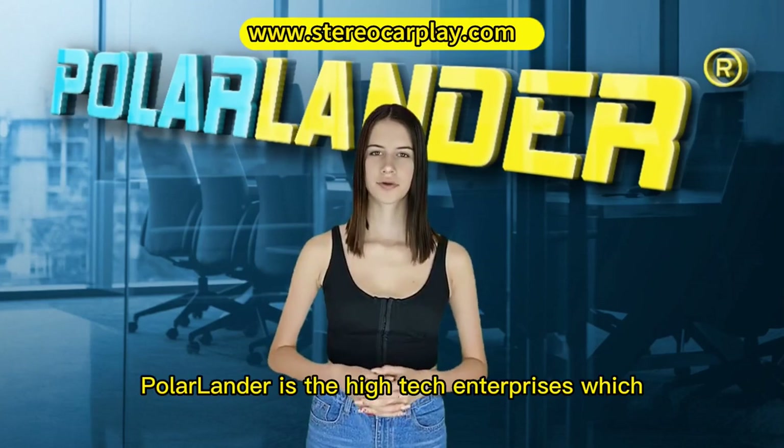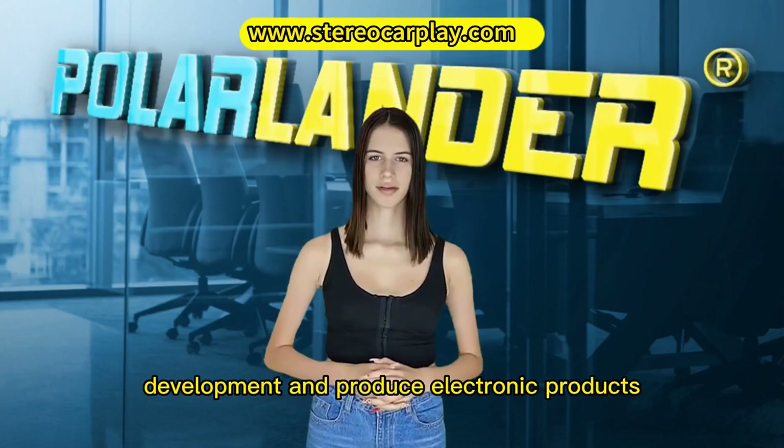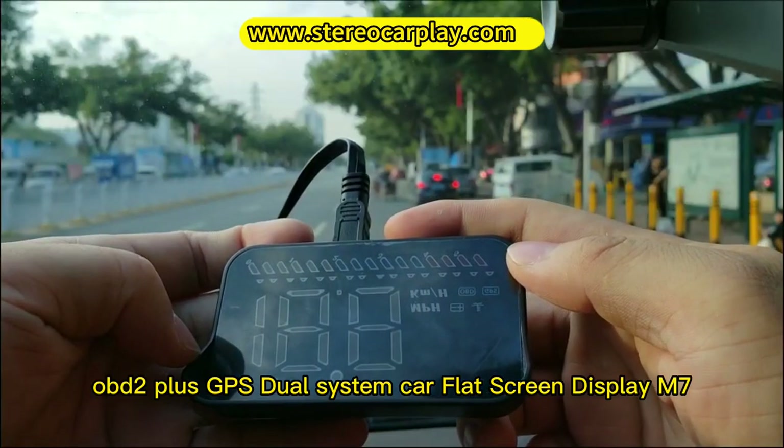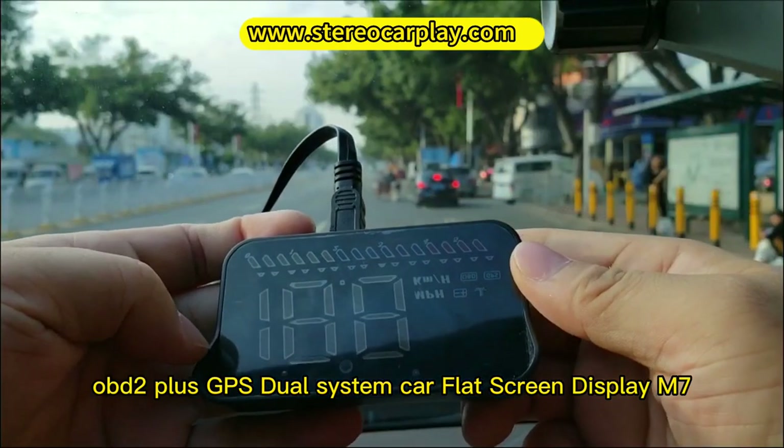Polarlander is a high-tech enterprise which specializes in design, development and production of electronic products. OBD2 Plus GPS Dual System Car Flat Screen Display M7.